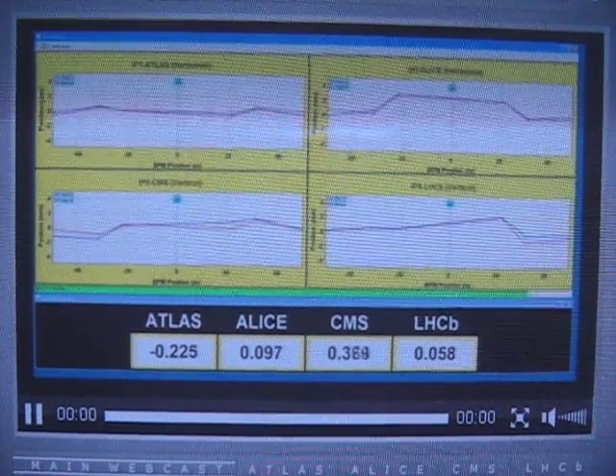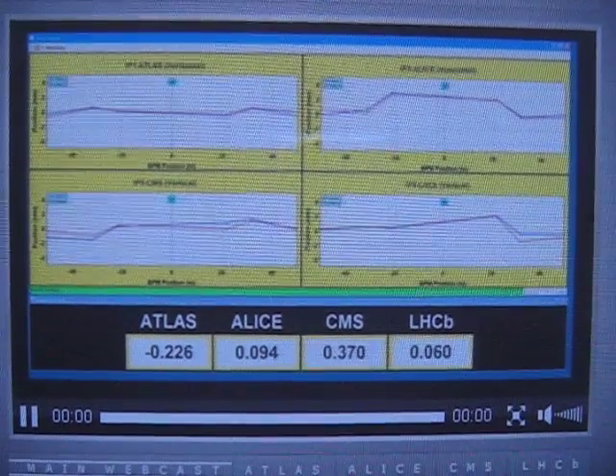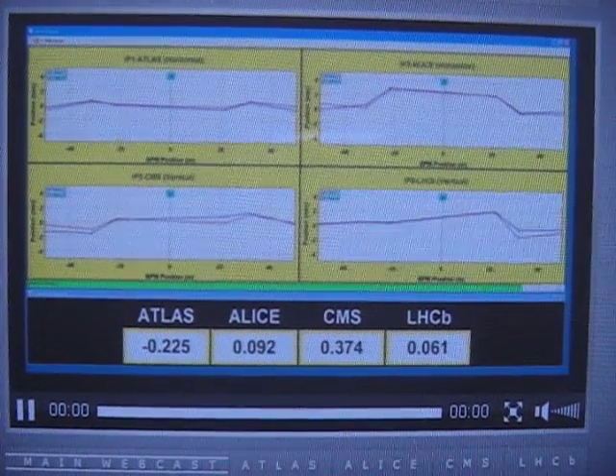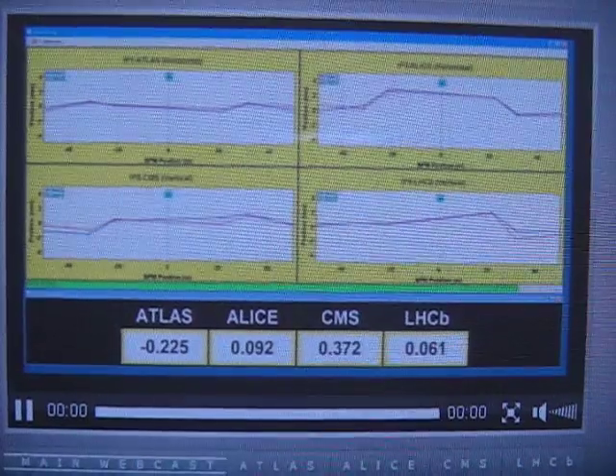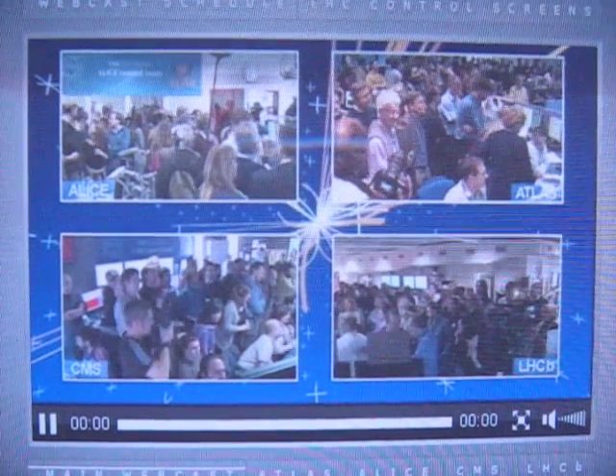They brought those small magnets to zero to bring the beams head-on and completely aligned. As the beam size is very tiny, we now need fine adjustment to ensure we have the quality to get collisions. There's more applause in the control room as the final adjustments are being made.